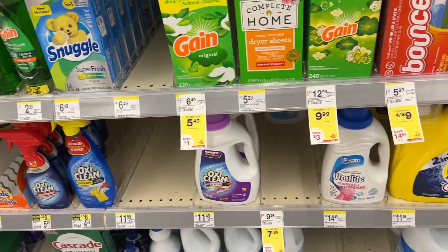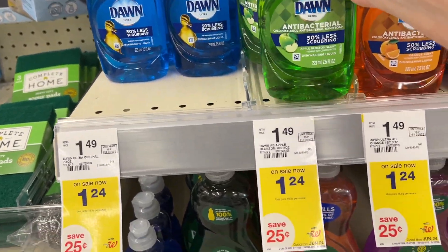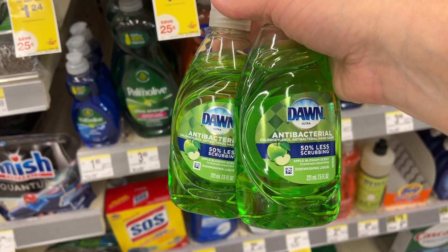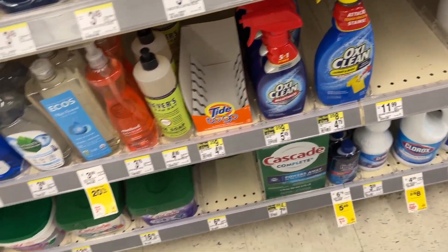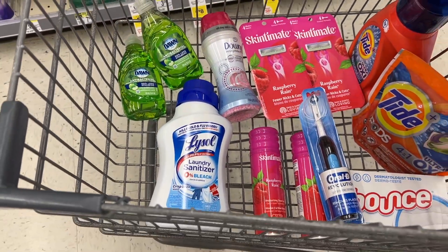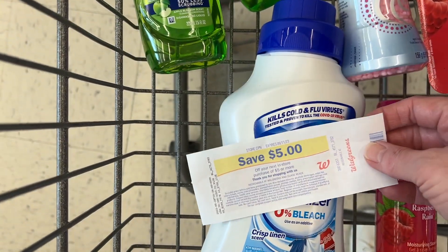Also, the Dawn dish soap is on sale for $1.24, and when you buy two, you earn a $1 register reward. Pick up two and pay $2.48, earn the $1 register reward, and your final cost will only be $0.74 each. I'm going to do the Lysol and the two Dawns together in one transaction, using a $5 store coupon and rolling some Walgreens cash to pay.